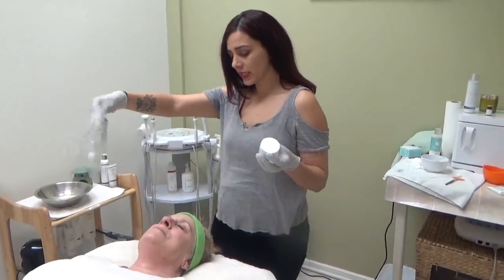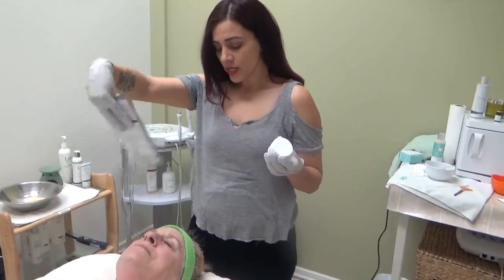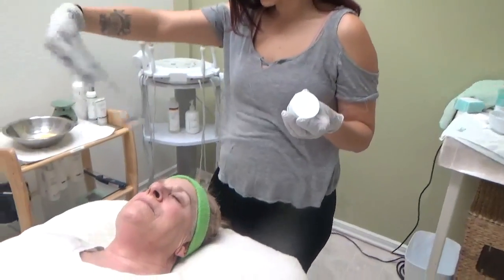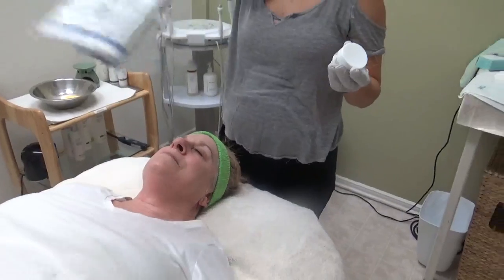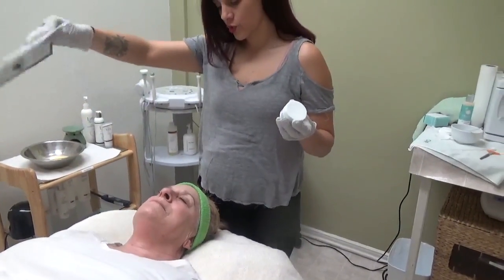She's feeling about a four right now, so in a couple of minutes we're going to go ahead and put the neutralizing mask on. It's filled with high antioxidants to help calm stressed skin.